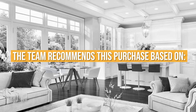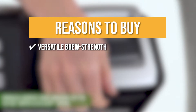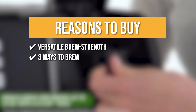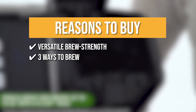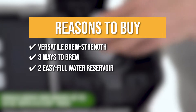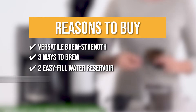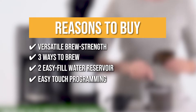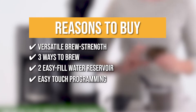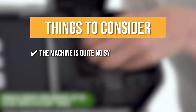The team recommends this purchase based on the following: 1. Brew Strength — through selective brew, you can choose how strong you want your coffee with regular and bold options. 2. Three Ways to Brew — you can use the single-serve side for pods and the carafe side for making up to 12 cups in one batch. 3. Two Easy-Fill Water Reservoirs — two separate reservoirs with a water window to view how much water you have added. 4. Easy Touch Programming — save your settings so you can get your hot cup of coffee right after waking up. Note: the machine is quite noisy.